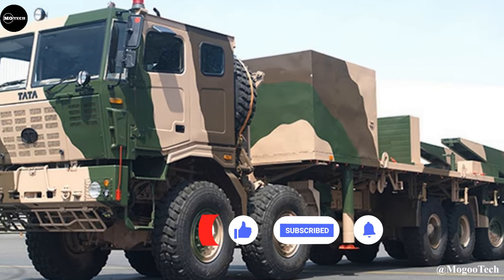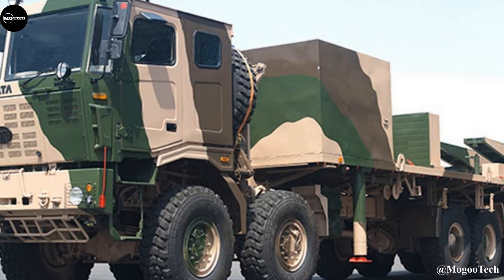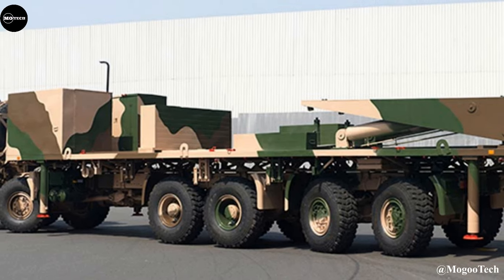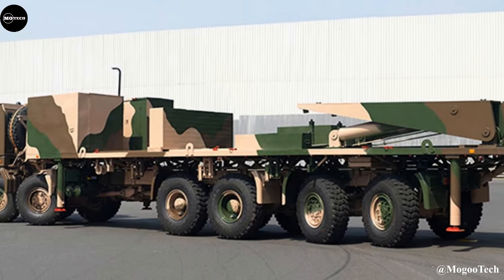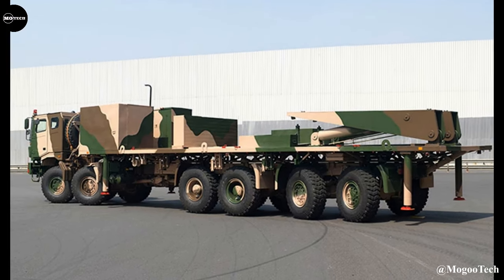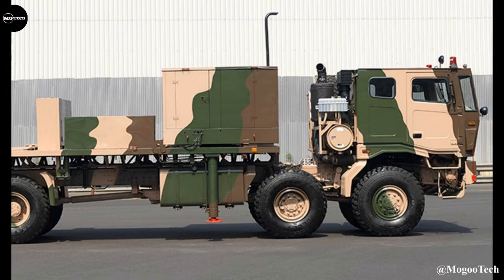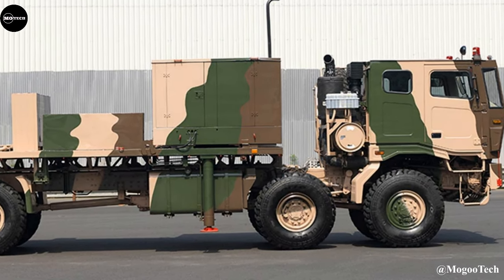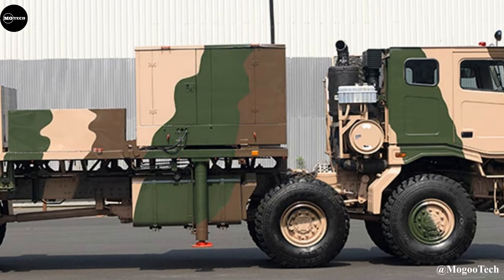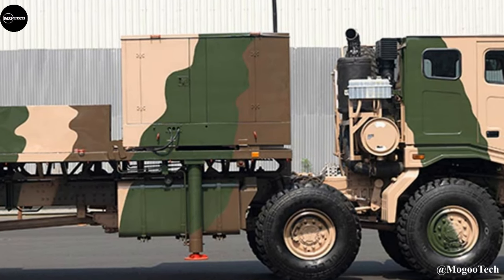It features a top speed of 80 kilometers per hour, 525-horsepower diesel engine, payload capacity of 33 tons, gradient of 60%, and a large cab for a driver and four passengers. The LPTA 5000 252 has good cross-country mobility, conquering any terrain with capability and affording up to 1.4 meters deep water obstacles.